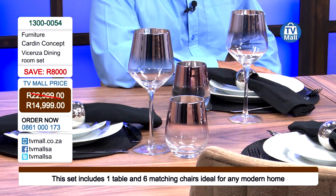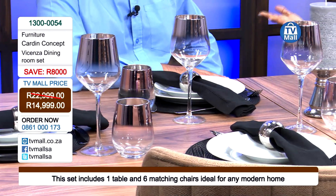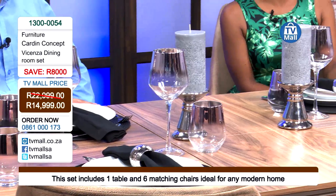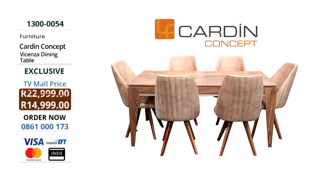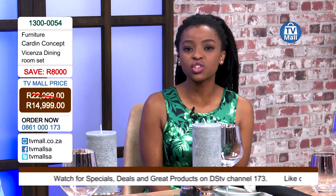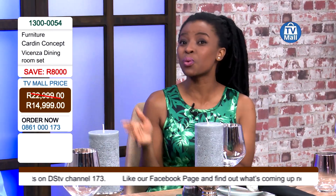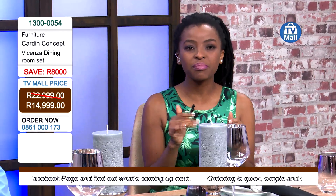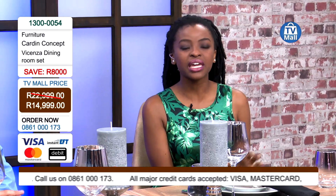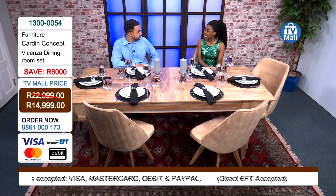Cardin Concepts has thought about this well enough to understand that you might have a big family or even a small family — this will definitely be suitable for you. It's a dining room table with six matching chairs, everything you've ever dreamed of. If you've been working really hard, it's time to reward yourself. You can buy it right now for R14,999 — you're saving R8,000. TV Mall gives you great value and perfect products, but remember we do have limited stocks as we're importing straight from Turkey. If you miss it now, you might have to wait a very long time.